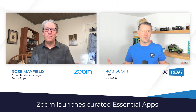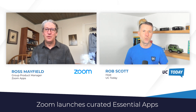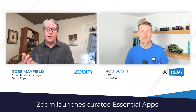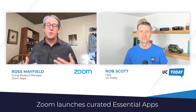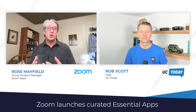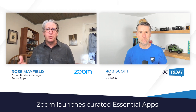Just before we get going, for anyone out there who doesn't know much about Zoom Apps, just quickly tell us what Zoom Apps is and how it's been going since you launched, what, more than a year ago now? About a year and a half ago, we launched Zoom Apps, which are third-party applications that run in Zoom meetings as a way to transform the meeting experience to make it more productive, engaging, even fun. We've got about 125 Zoom Apps that have been published to date.